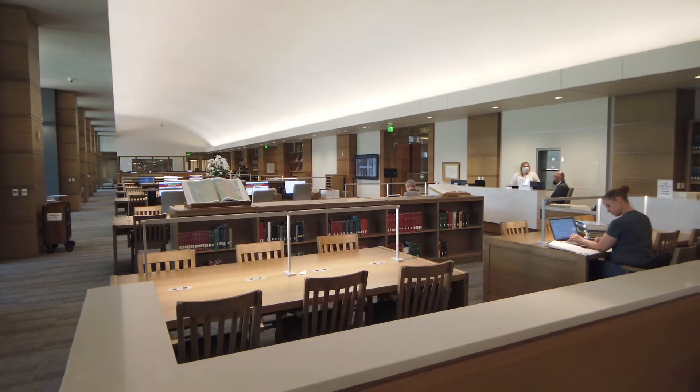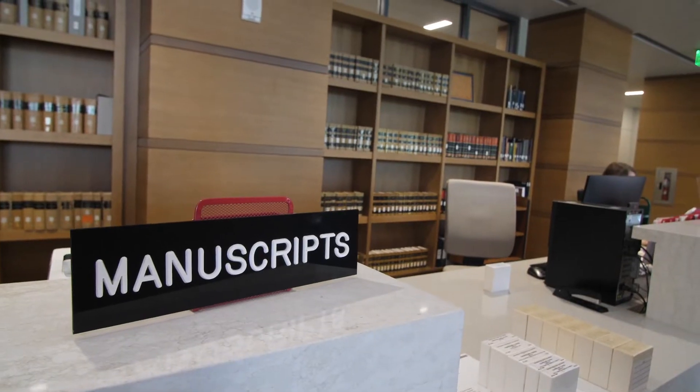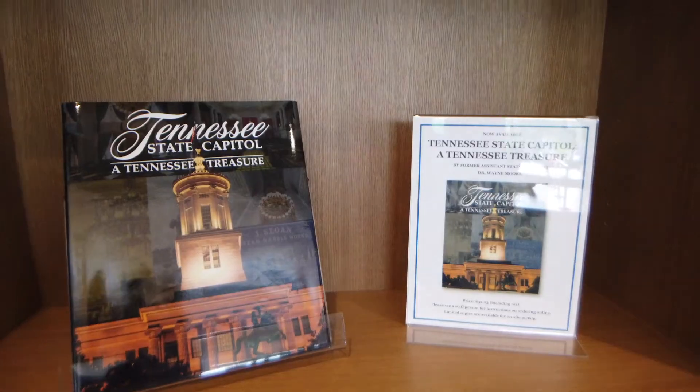I'm Chuck Sherrill. I'm the state librarian and archivist for the state of Tennessee. We have what I think is a fascinating collection because it combines state records as well as private manuscripts, along with the largest book collection about Tennessee and things related to Tennessee found anywhere.